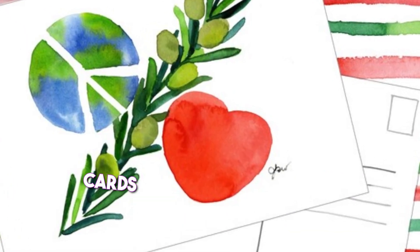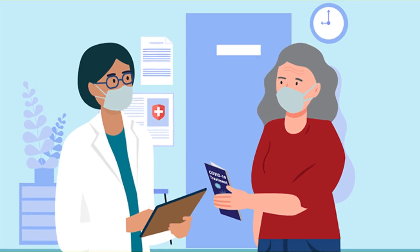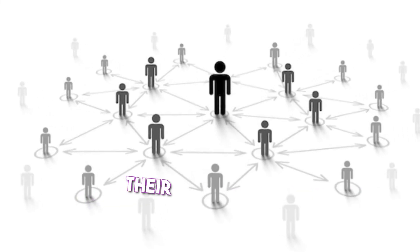The Queen of the Moon Oracle Cards are a deck for connecting with the moon's energy and guidance. They are based on Stacey DeMarco's own connection to the moon and the seasons. The cards are designed to help people connect with the moon's energy and use it to manifest their goals and dreams.